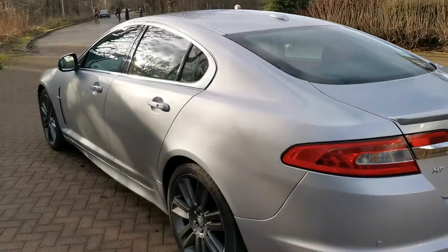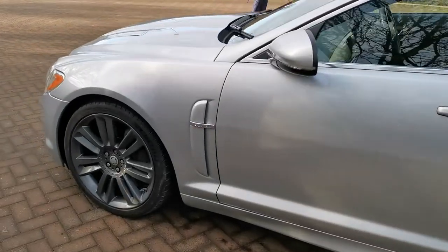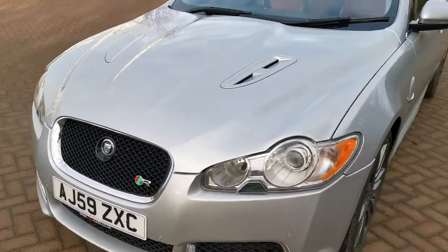As you can see from the pictures on screen, the car is in excellent condition — there are no dents or scrapes. It is a 12-year-old car so it's not absolutely perfect, but it is certainly in very good condition.